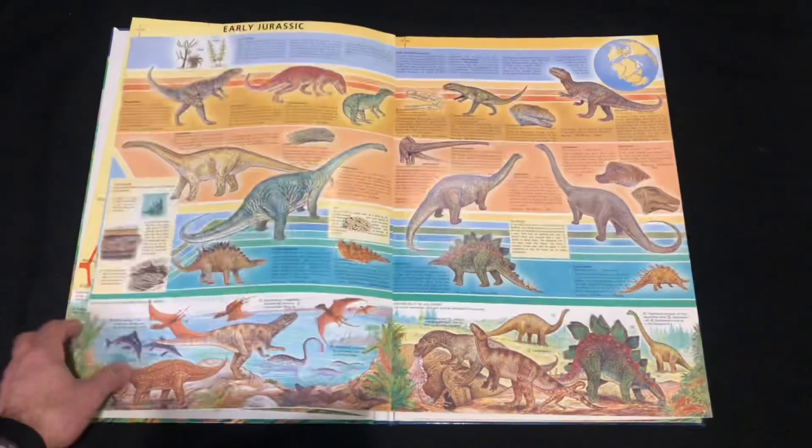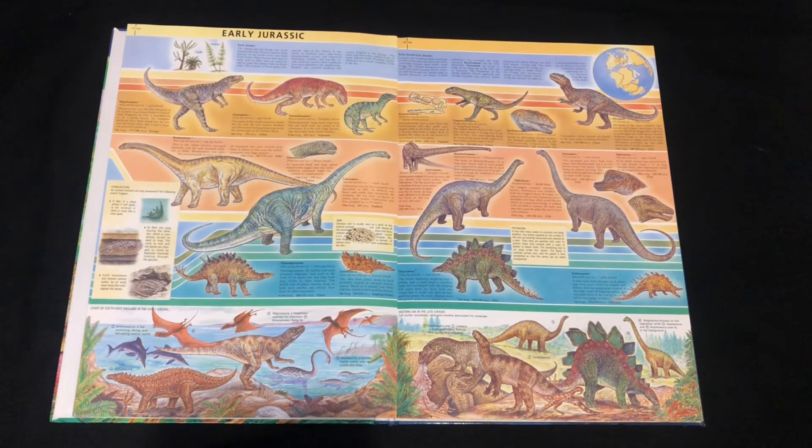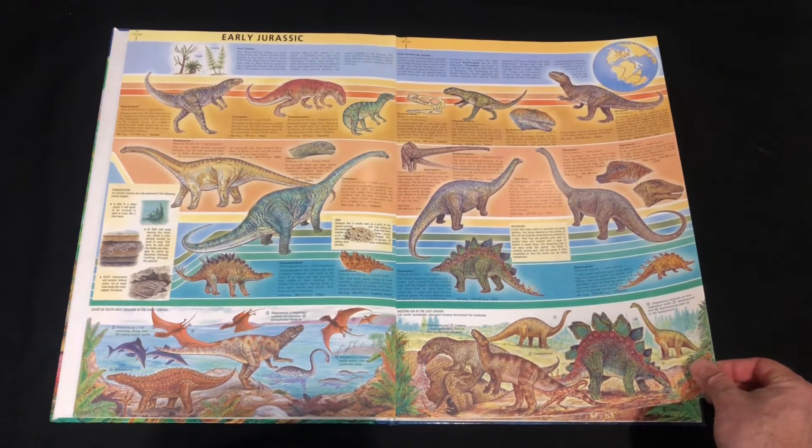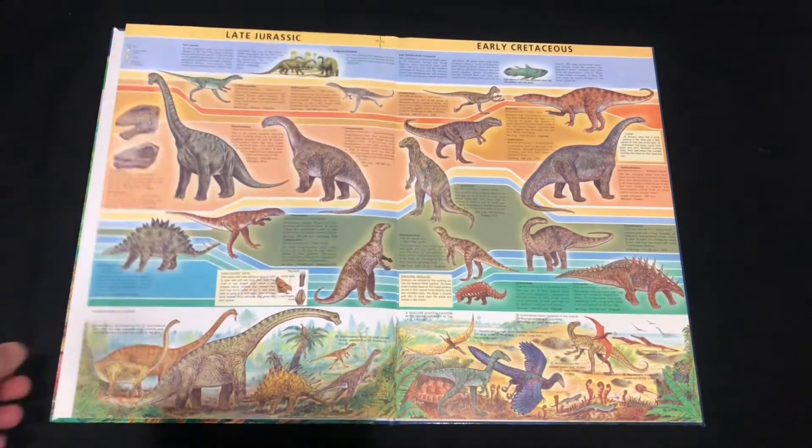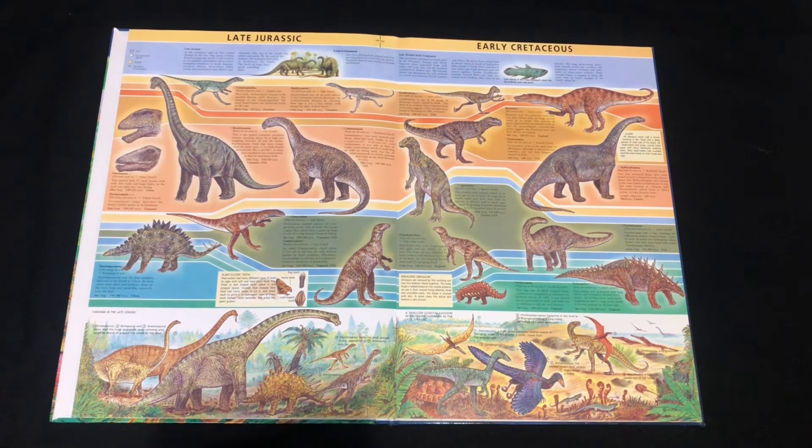From the Triassic we go to the early Jurassic. As I was saying, it's obviously not completely accurate these days — a lot of things have changed — but some things are still valid, and it's always good to go back and see how we thought things were back then. We've got a lot of our famous Jurassic species here: Stegosaurus, Kentrosaurus, some marine reptiles, pterosaurs, famous sauropods, Megalosaurus, Allosaurus, and so forth.